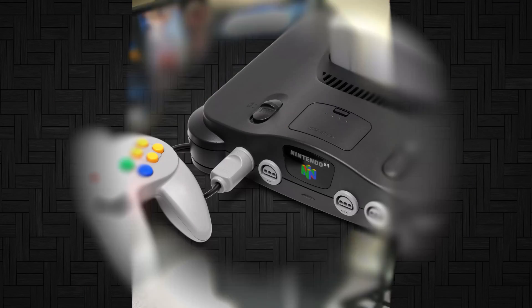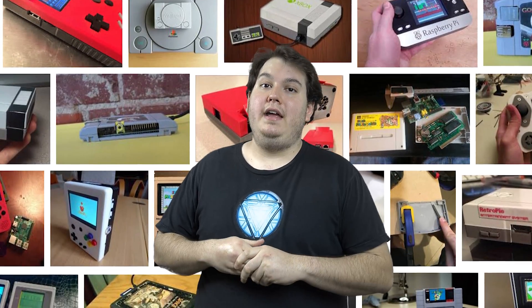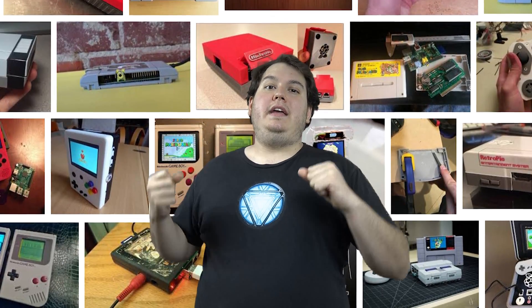Many users have even gone as far as to build custom enclosures for the Pi, turning it into a fully portable retro gaming machine supporting more consoles than you would find at your local retro game store.